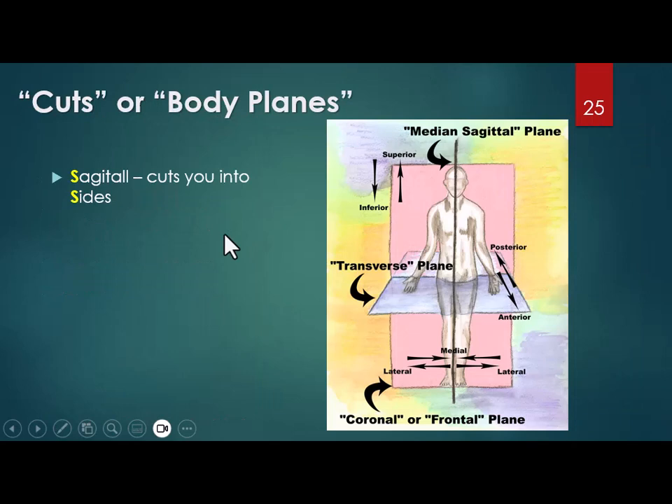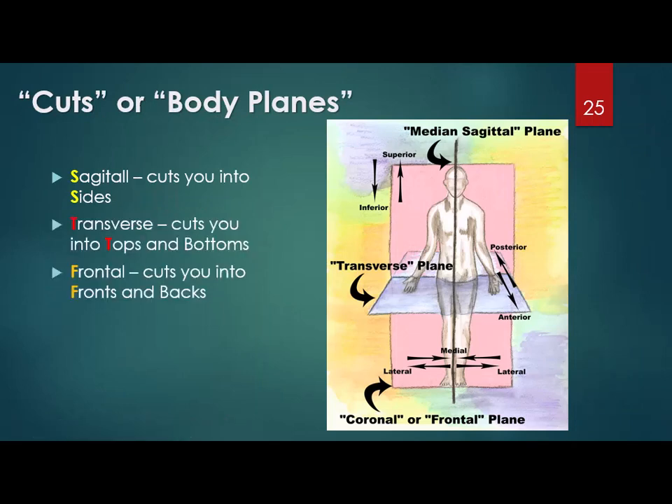There are three cuts: sagittal, transverse, and frontal. Sagittal cuts you into right and left sides — S for sagittal and sides. Transverse cuts you into tops and bottoms — T for transverse and tops. Frontal cuts you into fronts and backs — frontal is sometimes also called coronal. An MRI might be done in sagittal, transverse, or frontal planes depending on what the doctor wants to look at.